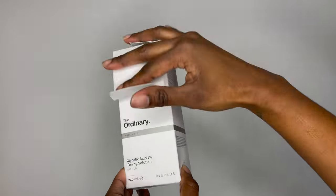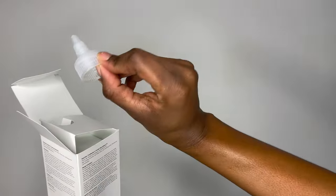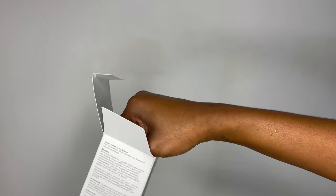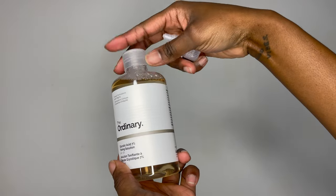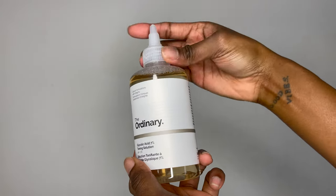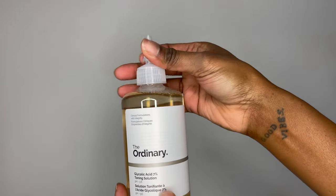You'll see me unboxing this and showing you the packaging, but this is what it looks like. It has this turnable applicator that you can open and close so you can make sure that it doesn't leak, which is quite convenient. This glycolic acid is actually an exfoliating toning solution — a mild exfoliant which helps with the radiance, visibility and clarity of the skin. It should help with improving your skin texture, so it's really great if you want your skin to smooth out if you've had a lot of blemishes or pimples in the past.